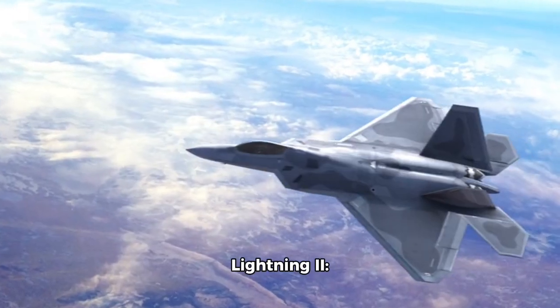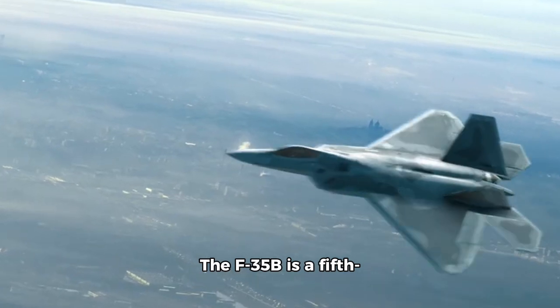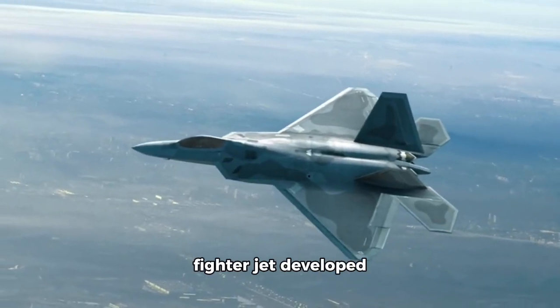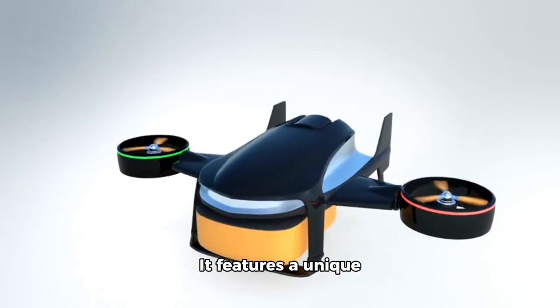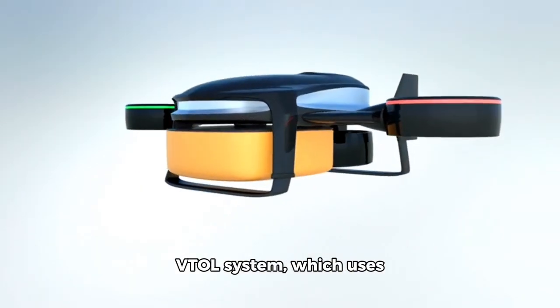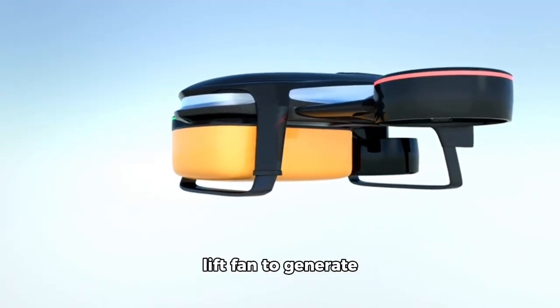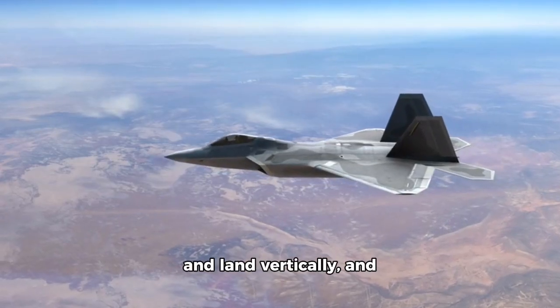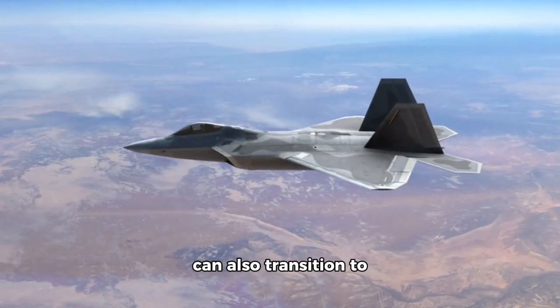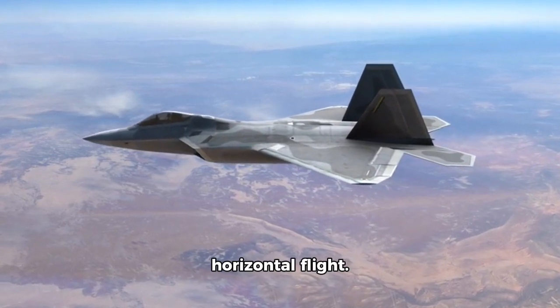1. F-35B Lightning II. The F-35B is a fifth-generation multi-role fighter jet developed by Lockheed Martin. It features a unique VTOL system which uses a rotating nozzle and a lift fan to generate lift and propulsion. The F-35B can take off and land vertically and can also transition to horizontal flight.